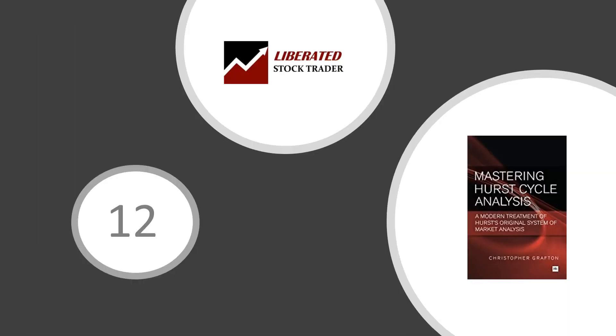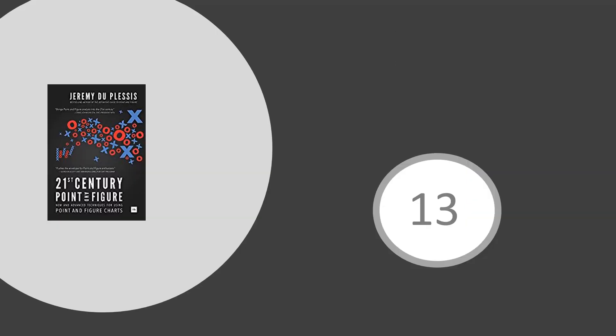Next: Mastering Hurst Cycle Analysis — A Modern Treatment of Hurst's Original System of Market Analysis by Christopher Grafton. Christopher Grafton helps translate J.M. Hurst's ideas to the modern day with plenty of examples. Cycle analysis is core curricula and Hurst cycles are a new addition to the IFTA curricula. Further information on Hurst cycles is available at hurstcycles.com.